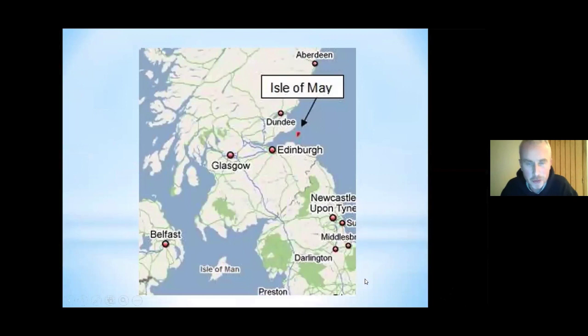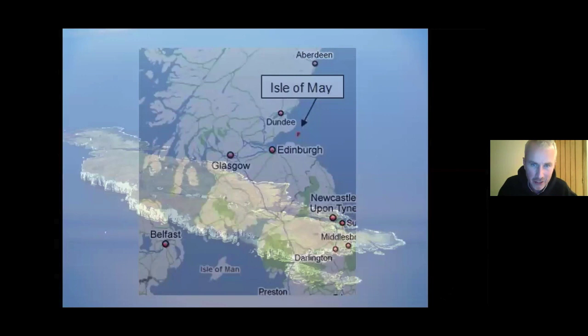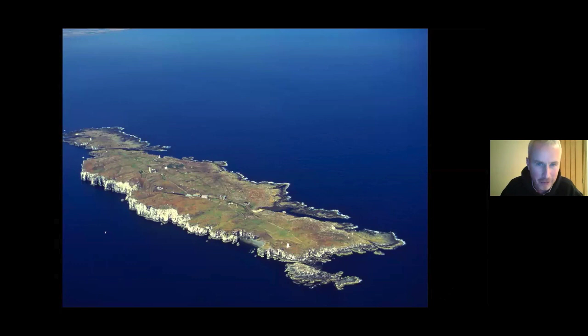For those who don't know where the Isle of May is, it's in the Firth of Forth on the east coast of the United Kingdom, in between the Lothian coast on the south and Fife to the north. We're about six miles out into the North Sea. It's about a mile long and half a mile wide, about 57 hectares in total. The West Cliffs rise up to around 200 feet in height and slope down to the east side.